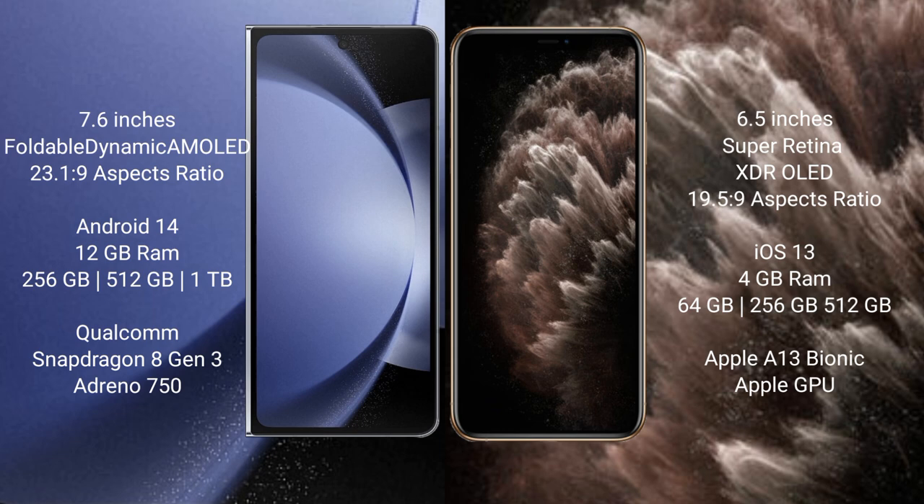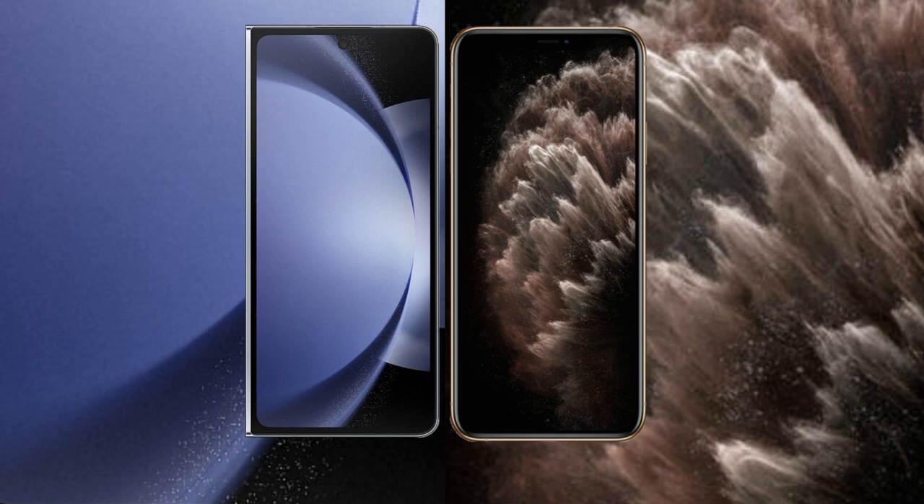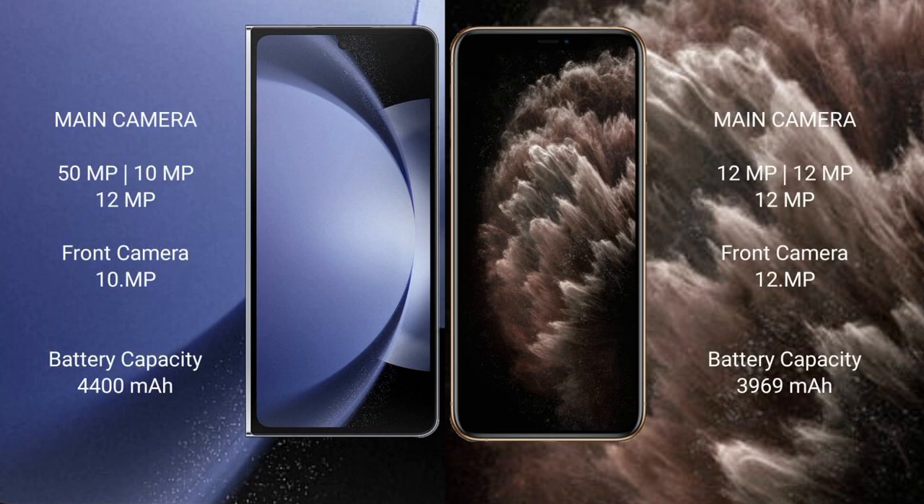Samsung Galaxy Z Fold 6 runs on the Android 14 operating system; iPhone 11 Pro Max runs on iOS 13. Samsung Galaxy Z Fold 6 comes with 12 GB RAM and 256 GB, 512 GB, or 1 TB internal storage, with a Qualcomm Snapdragon 8 Gen 3 processor and Adreno 750 GPU. iPhone 11 Pro Max comes with 4 GB RAM and 64 GB, 256 GB, or 512 GB internal storage, Apple A13 Bionic processor and a separate graphics GPU.